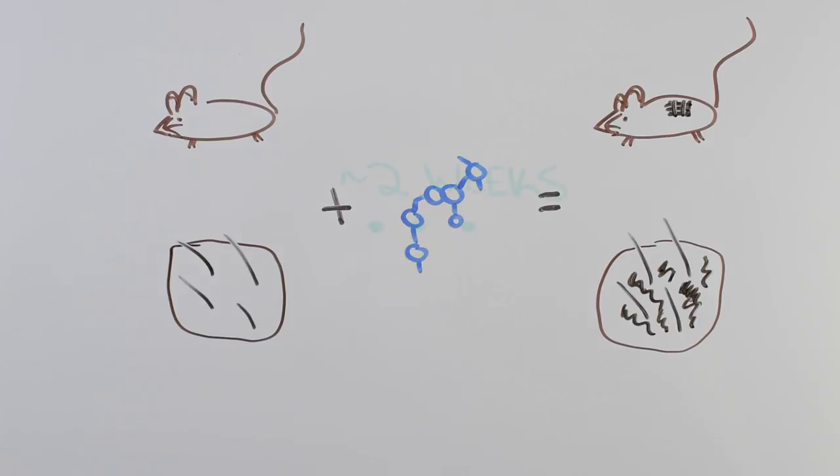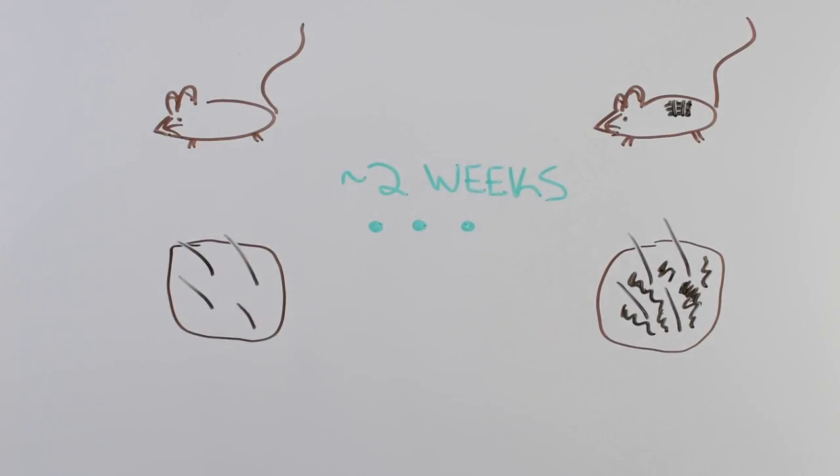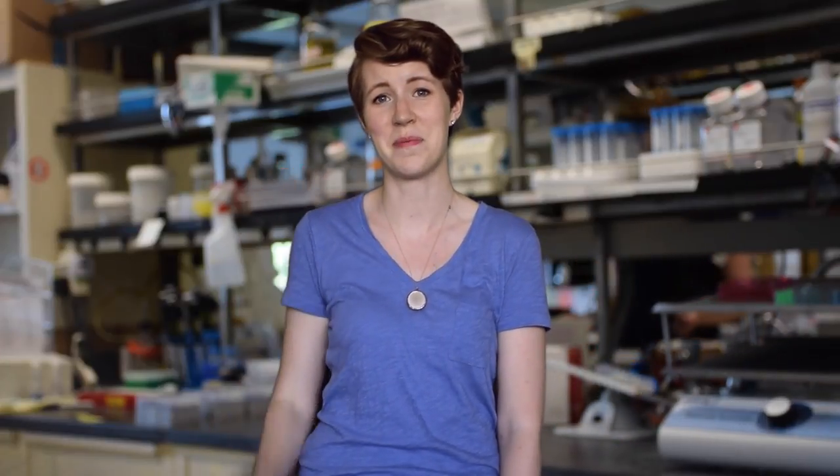The increase in melanin caused by their molecules slowly faded away after two weeks. While they haven't tested their molecule on people yet, the results that they found in mice and human skin biopsies are really promising. It's possible that this kind of UV-free tanning could help people with sun sensitivity, vitiligo, and even certain forms of albinism. Not to mention the possibility of getting a tan without damaging your skin. Maybe someday I can add another step to my skincare routine and worry a little less about skin cancer.